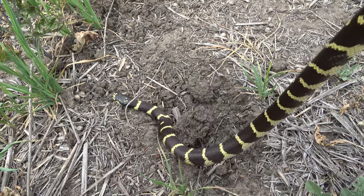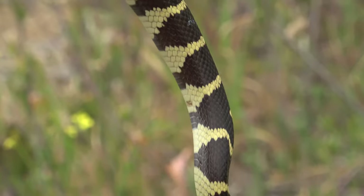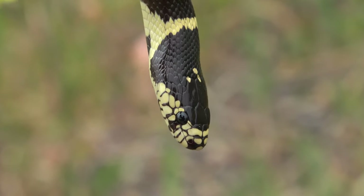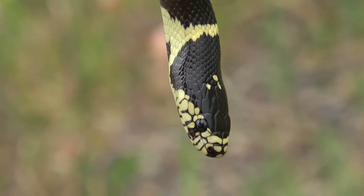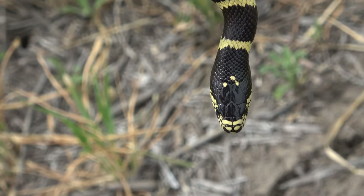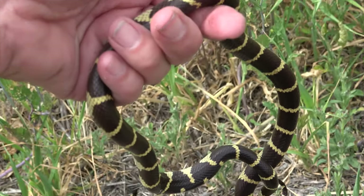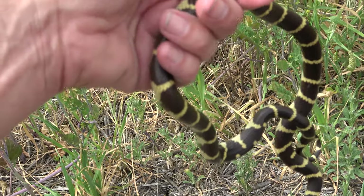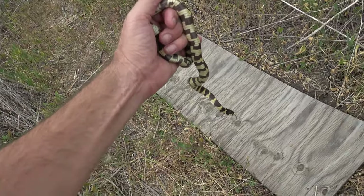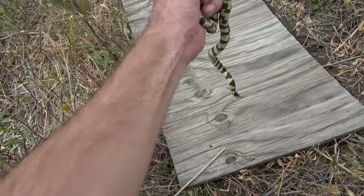That anise I mentioned earlier — I'm gonna need it because he musked all over me. He's got a couple cool dots right on the top of his head. The rest of it is just a typical banded kingsnake, and there's nothing wrong with that. He's probably not two feet long. He wasn't very cooperative — tried to bite a bunch — and I just don't want to stress him, so I'm going to put him back.